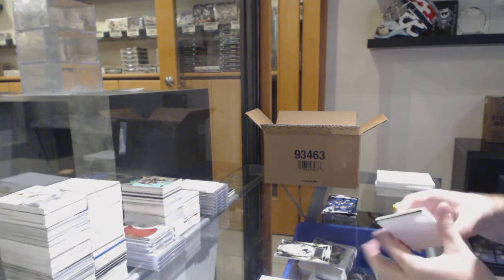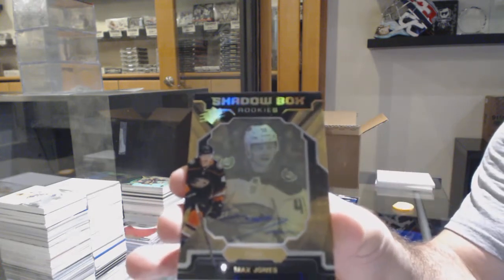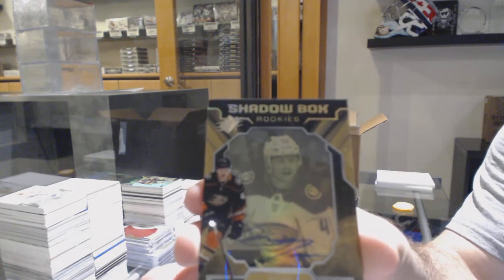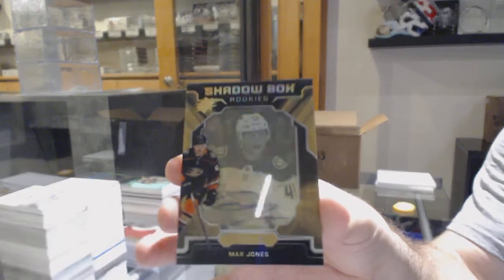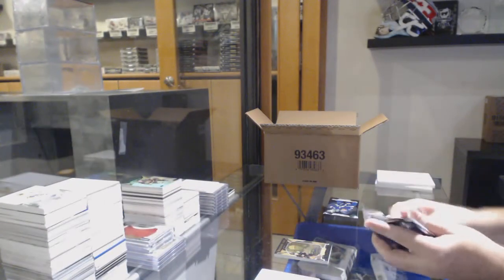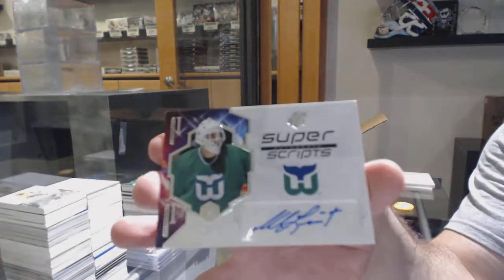Shadow Box rookie auto, number 118 of 150, Max Jones — so the eight spot. We have a Super Script of Mike Liute.